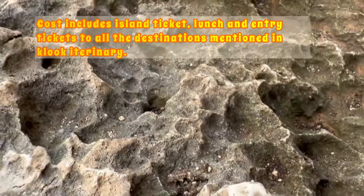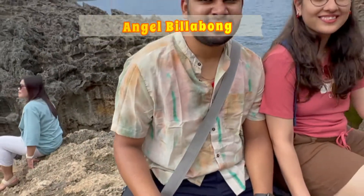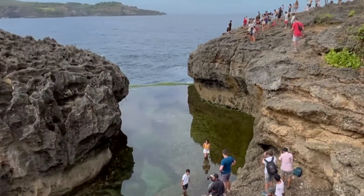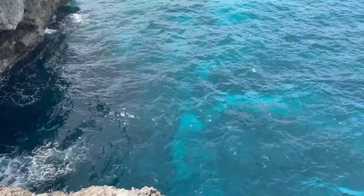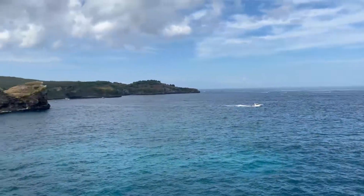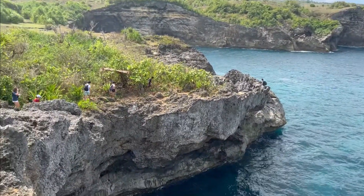He took beautiful pictures of us at each destination. For the west side of Nusa Penida, your destinations will be Angel Billabong, Broken Beach, Kelingking Beach — which is also known as T-Rex Point — and Crystal Bay, where you can swim and do water sport activities like snorkeling.